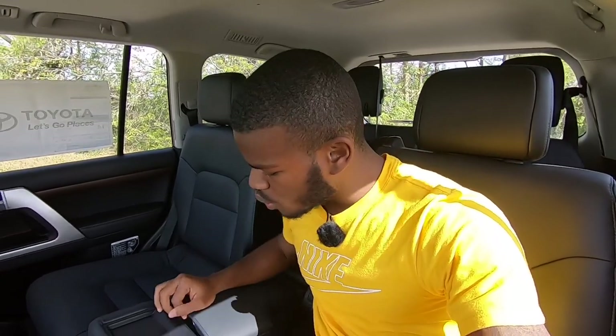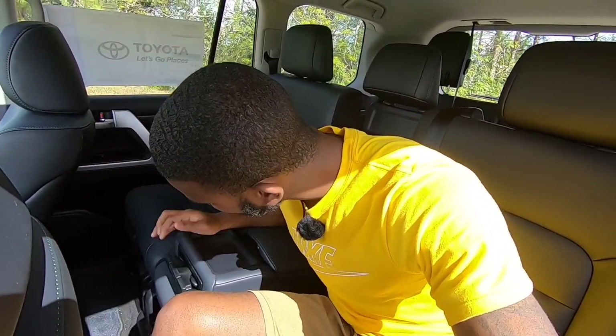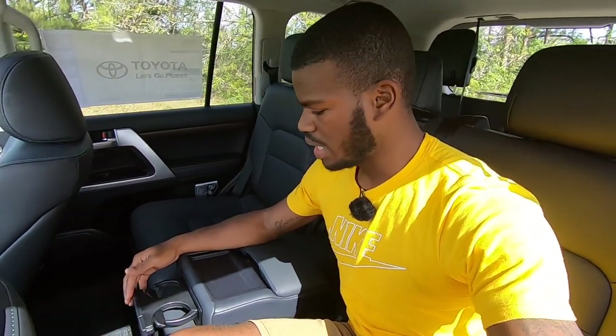Putting the armrest down, Toyota throws in some additional storage along with two cup holders here in the second row.